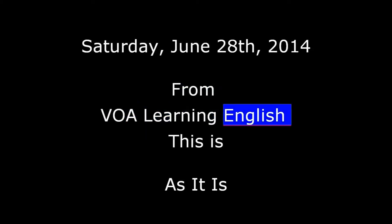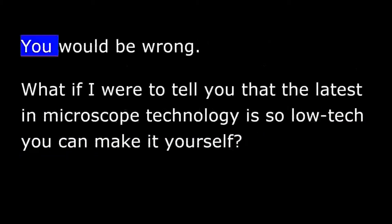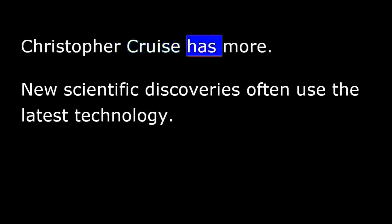From VOA Learning English, this is As It Is. Today we hear about a recent development in microscope technology. You might think this will be about a costly and complex high-tech machine. You would be wrong. What if I were to tell you that the latest in microscope technology is so low-tech you can make it yourself? Christopher Cruz has more.